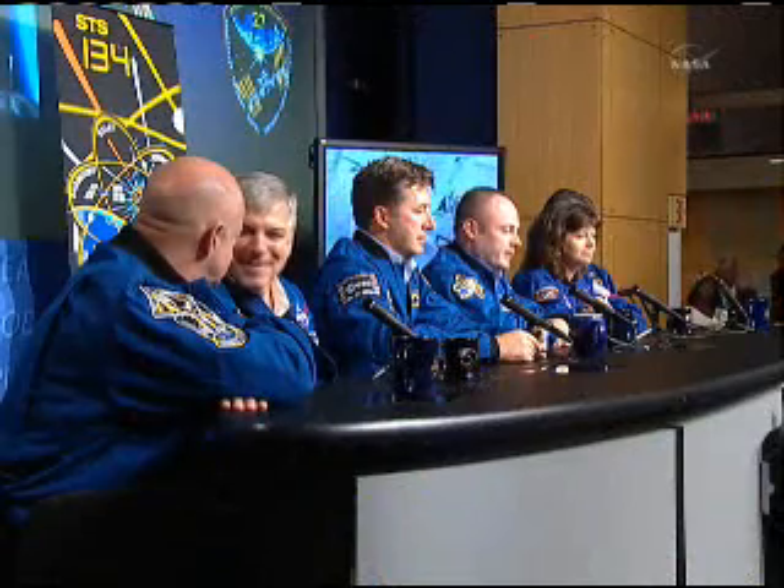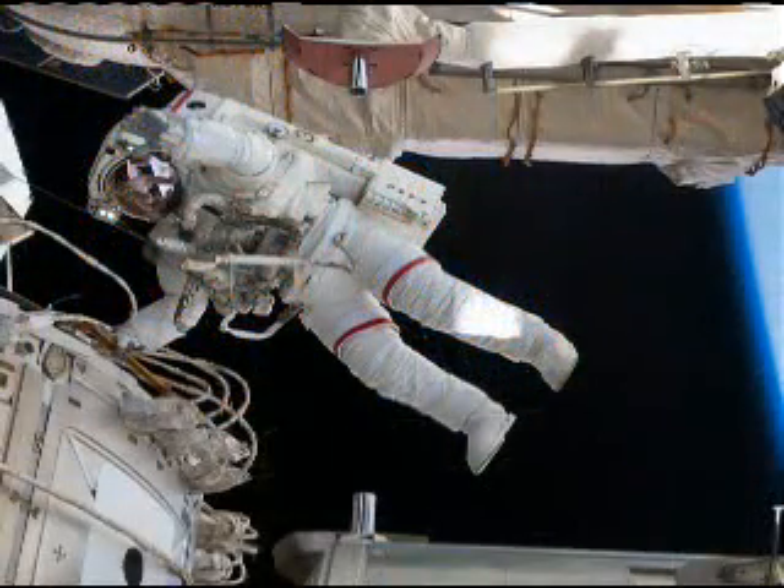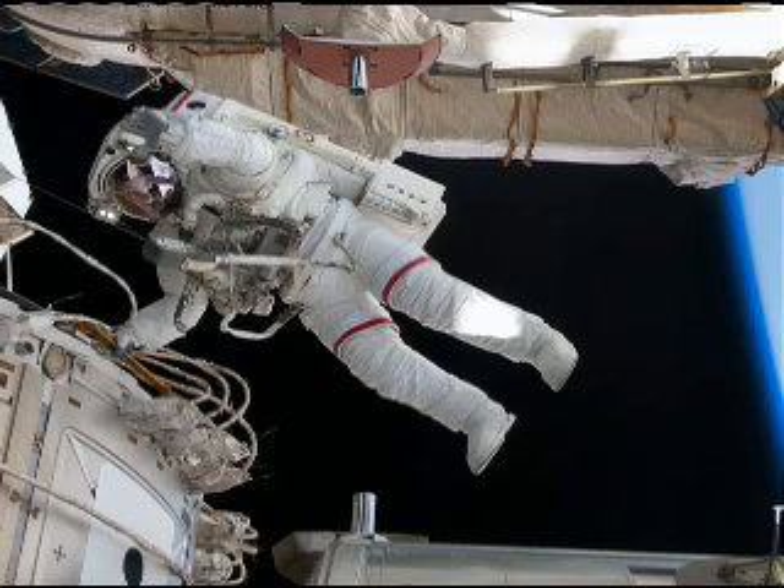This is one of my other favorite pictures. You can see the Earth in the background and my friend Drew just hanging by one hand to the outside of space.